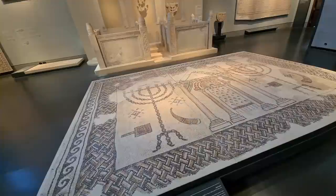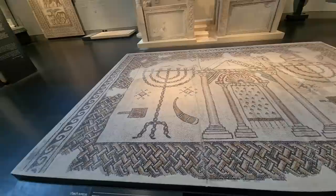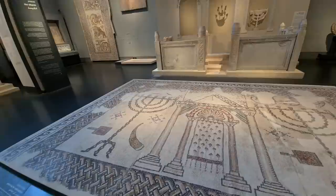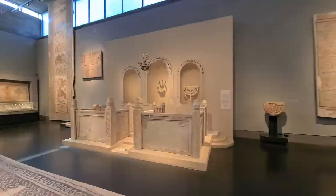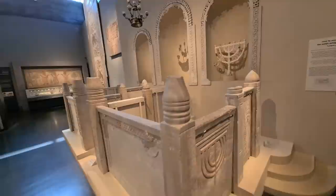This is another synagogue from Beit She'an — remember, the place where King Saul was hanged. This is from between the 5th and 7th century. You can understand that there was a huge battle between Christianity and Judaism. You can see the temple, the Holy of Holies, the entrance, the menorah on both sides, the hall, and the tools of the temple. Another synagogue over here is from Susya, and later you can see that the Christians used almost the same things — this one is made of marble.